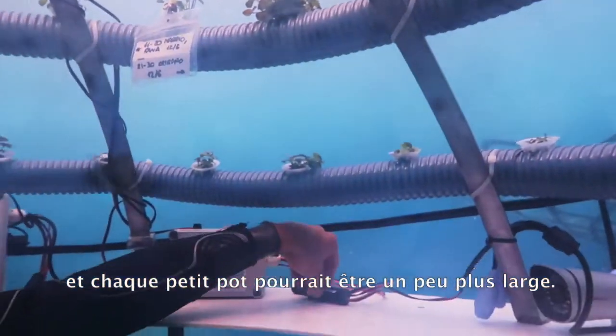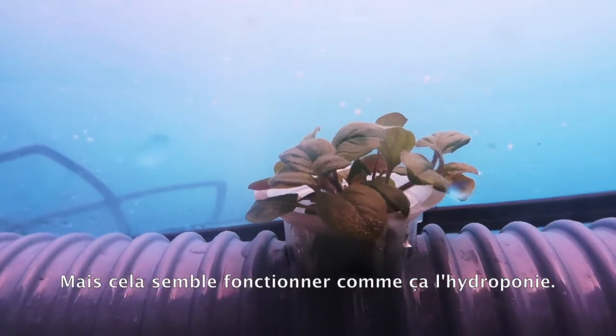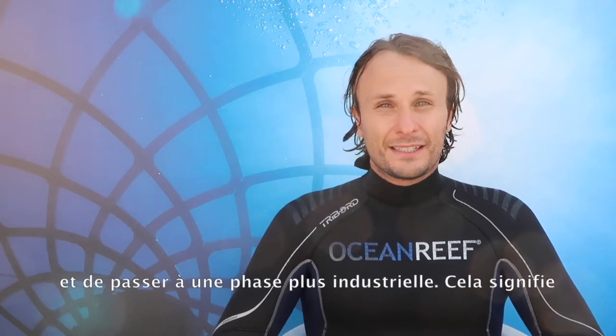Each pod has a small size rather than a vase which can be bigger, but everything seems to work with hydroponics. So the next step is both replication of this project elsewhere and industrialization.